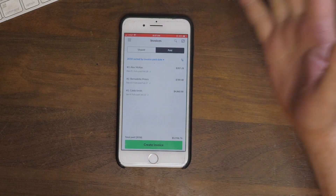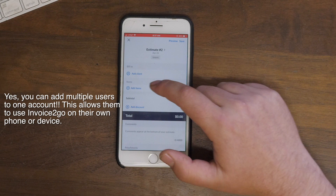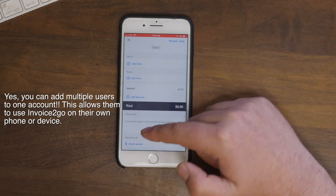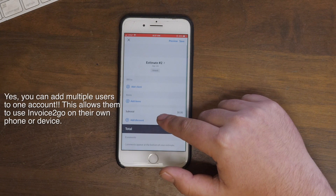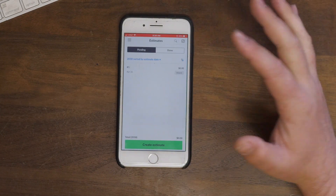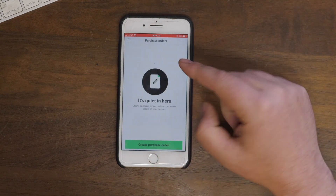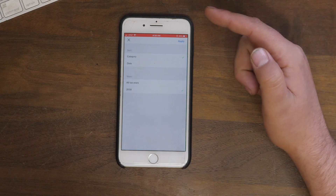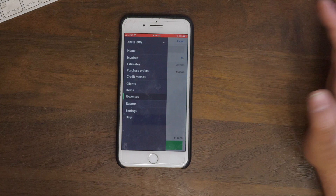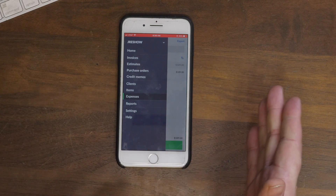Estimates work the same way — you create an estimate, add a client, add items, add a discount. They also let you attach photos if you need to, and add comments with special directions. I haven't found anything I haven't been able to do on this app. Same thing with purchase orders — create a purchase order. You can also go down to expenses and sort by tax year, and you can print all of this out directly from your phone. I can literally make an invoice on the go, parked in my car, in under five minutes.